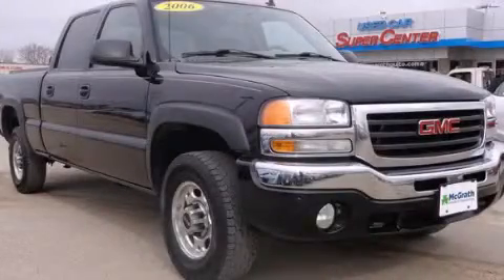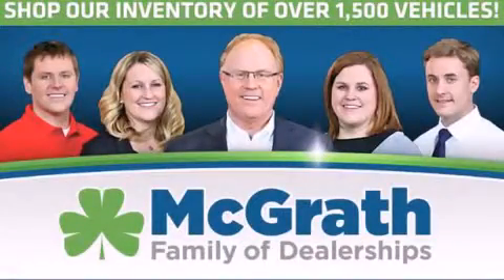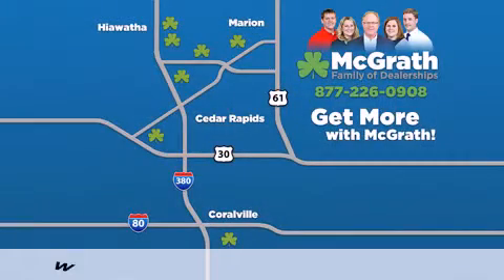We hope you found this video informative. Please contact us today. Thank you for viewing this video, brought to you by the McGrath family of dealerships.